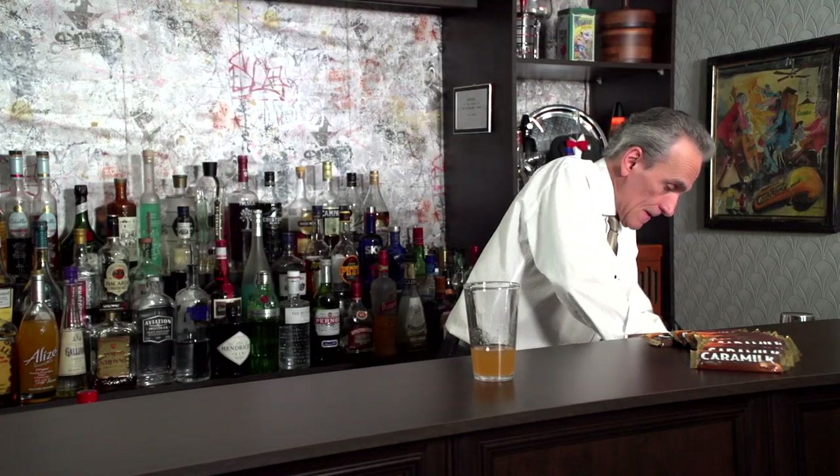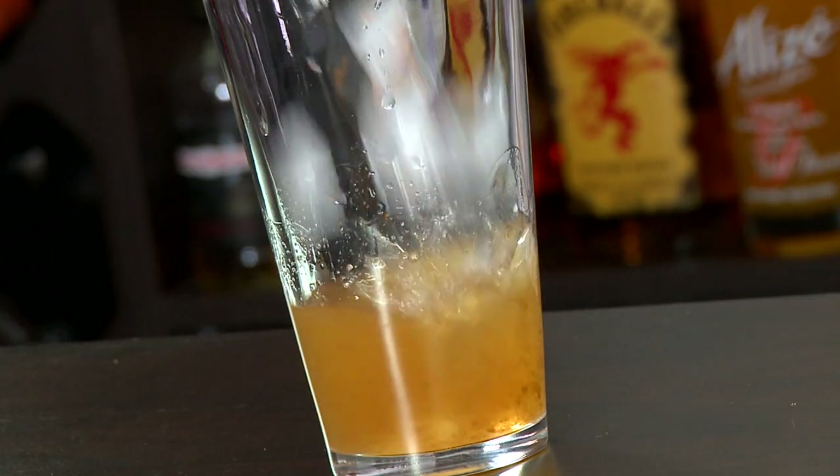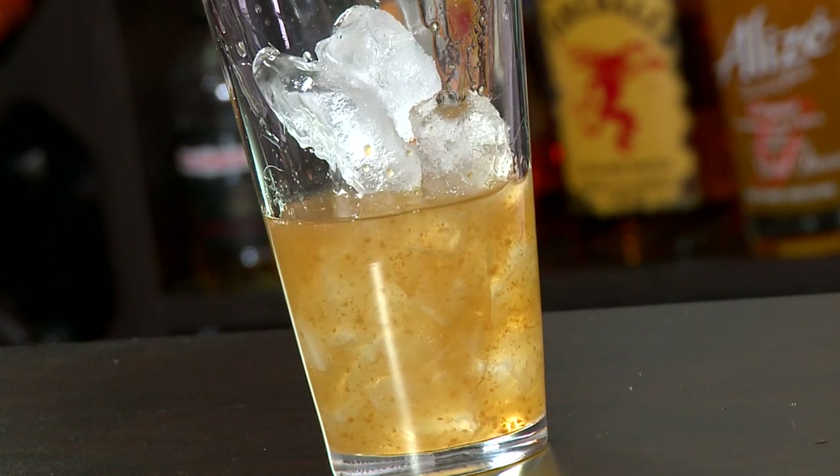Ice, right in our shaker there. And we're gonna shake it. Shake it like a sugar rush? Why not! You want to shake it for probably about 20 seconds or so.